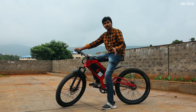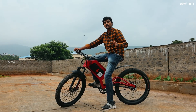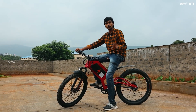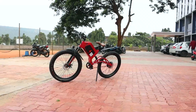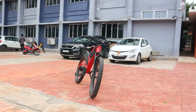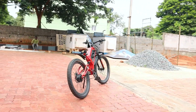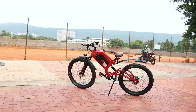Coming to the pricing of this electric cycle, the actual price is close to ₹45,000 rupees, but there is a limited period offer where you can get it for just ₹40,000 rupees. The company is offering three years of warranty on the battery pack and the charger. Additionally, not just on credit card — even if you have a debit card, you can purchase this electric cycle on a zero-cost EMI option. This electric cycle is most suitable for school children, college-going students, and software employees who want to save money on daily commutes.